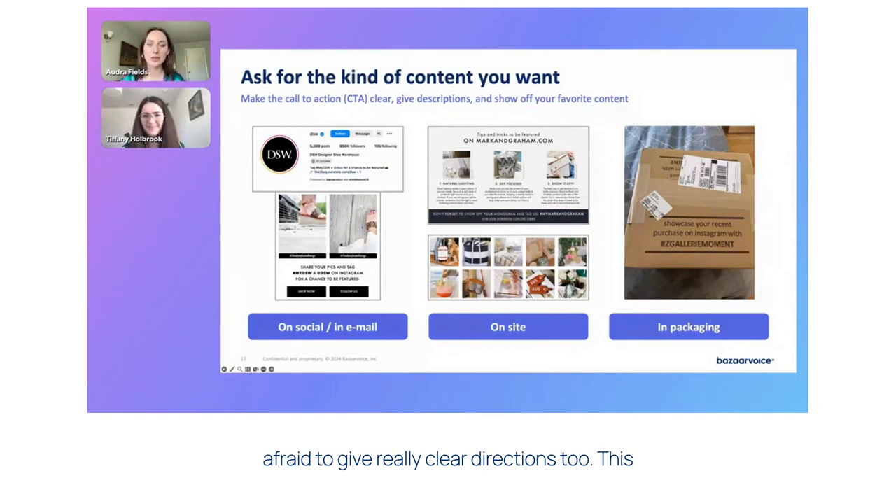Don't be afraid to give really clear directions, too. This example in the middle is from Mark and Graham, and they have an inspirational gallery on their site. That's a Bazaarvoice social commerce tool where they display all of this great inspirational UGC. And then right above it, they give very clear, pretty explicit instructions of what makes a great piece of content and what's likely to get featured on their site in that gallery. So they talk about things like lighting, focus, context, and this has really helped them increase quality content submissions without having to pay anyone to do it.